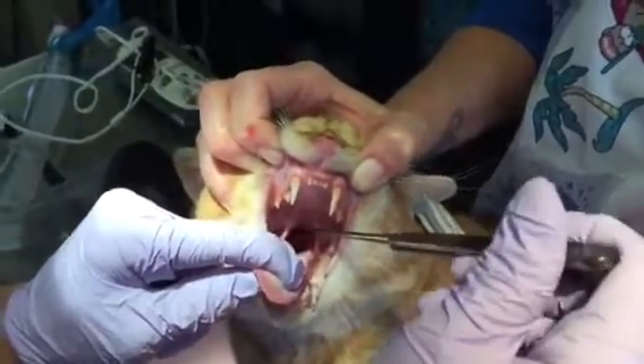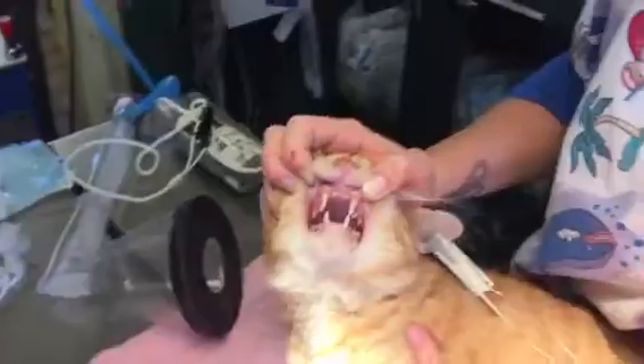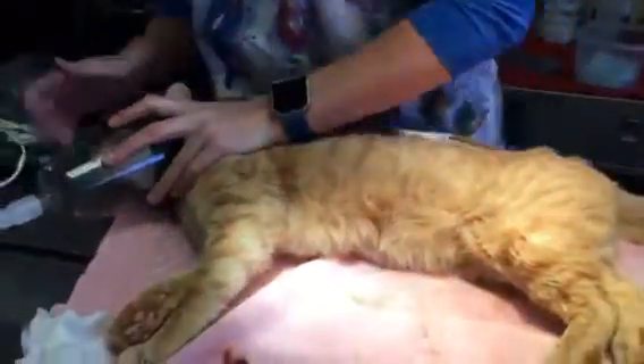Actually there might be — yep, he's empty. All right, so now he's going to go on anesthesia and he's good.